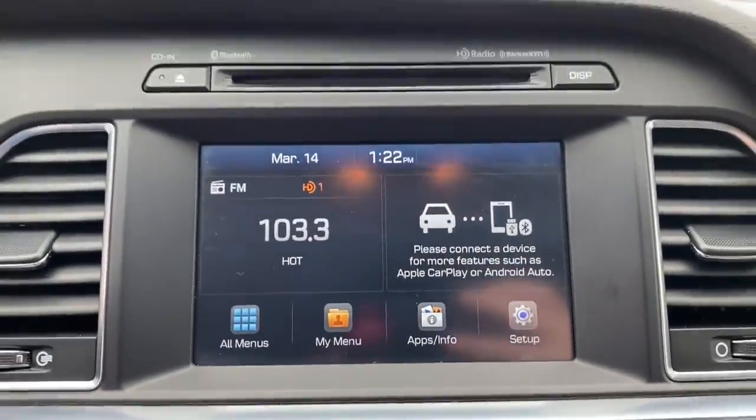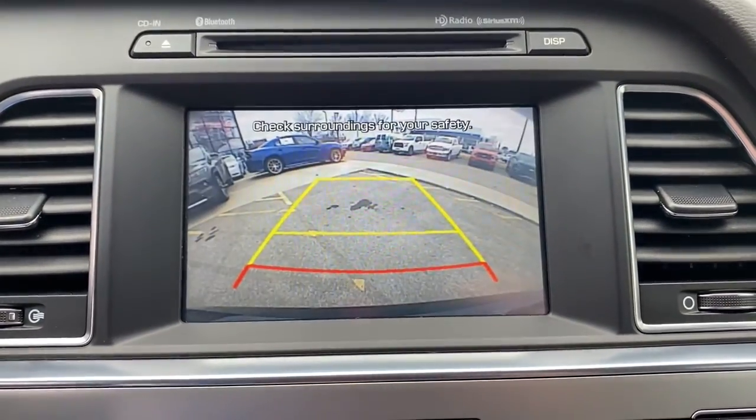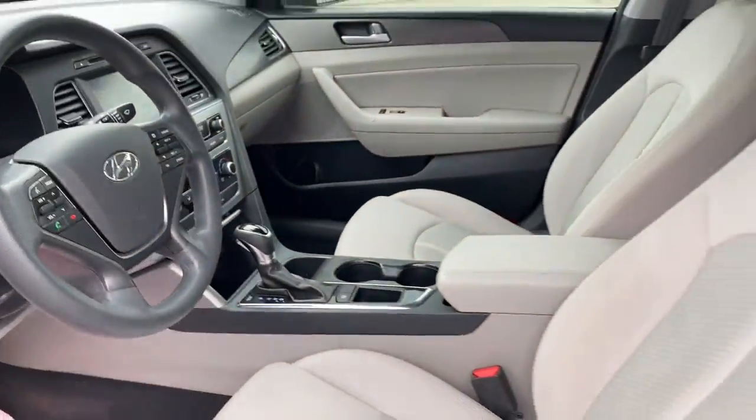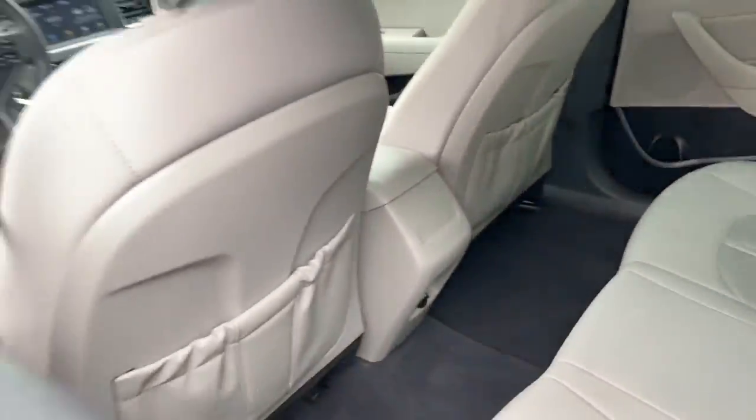These are just some of the great options this vehicle comes with: keyless entry, backup camera, heated mirrors, satellite radio, Bluetooth connection, and steering wheel audio controls.